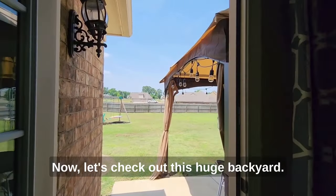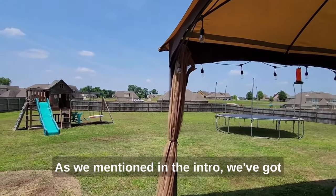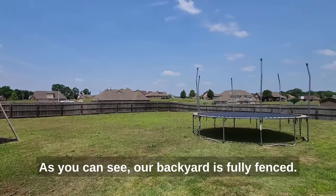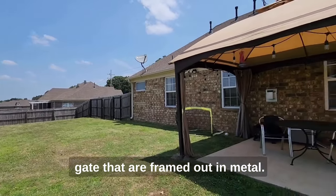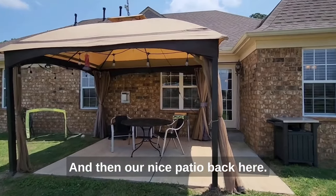Now let's check out this huge backyard. As we mentioned in the intro, we've got nearly a three-quarter acre lot. As you can see, our backyard is fully fenced. We have both a drive-through and a walk-through gate that are framed out in metal, and a nice patio back here.